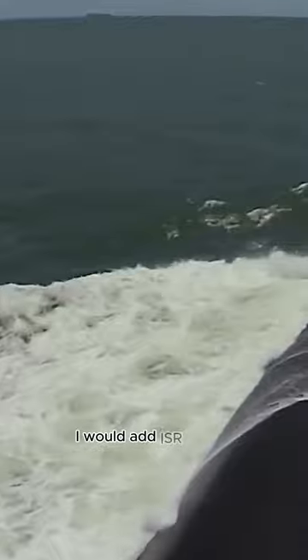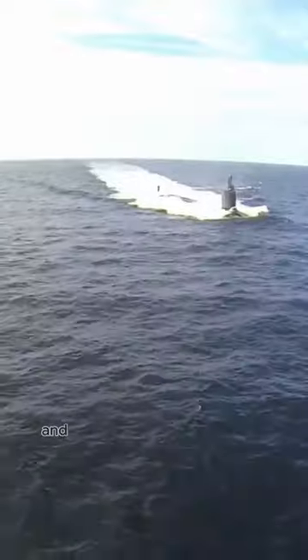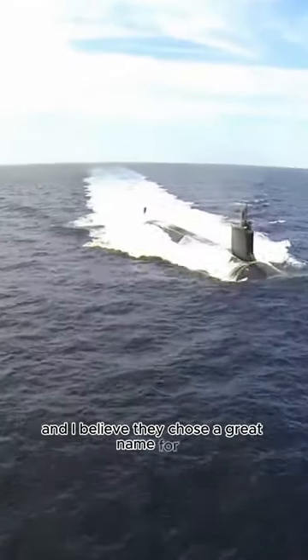I would add ISR to that — that's intelligence, surveillance, and reconnaissance — very important to both peacetime and wartime. This submarine is made for that, and I believe they chose a great name for it: Hyman G. Rickover.